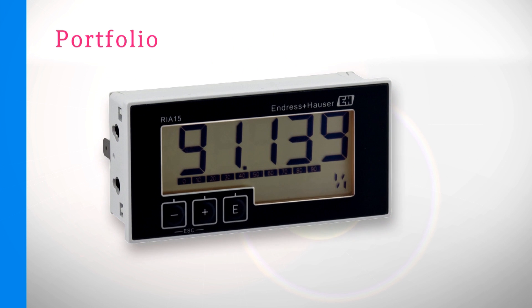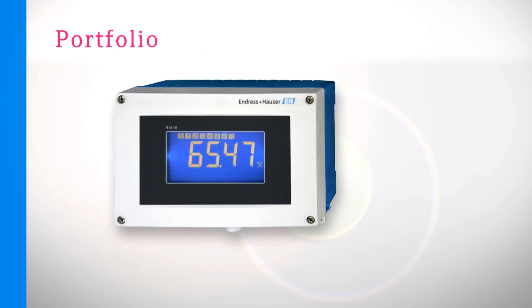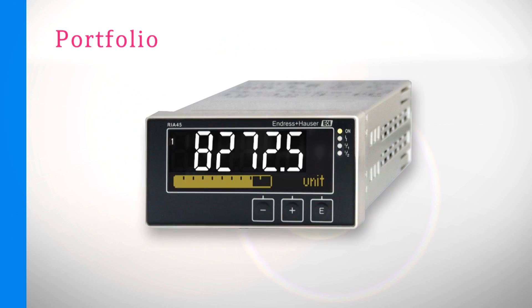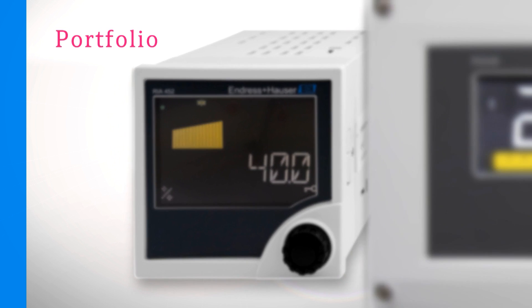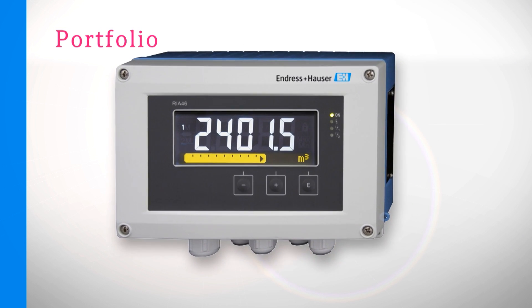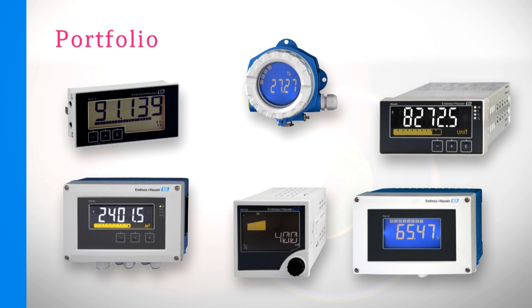In addition to the RIA15, Endress+Hauser offers a complete portfolio of indicators in different housing formats with different communication protocols and worldwide approvals. The indicators from Endress+Hauser offer a suitable solution for every application.